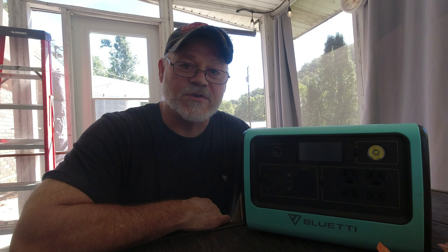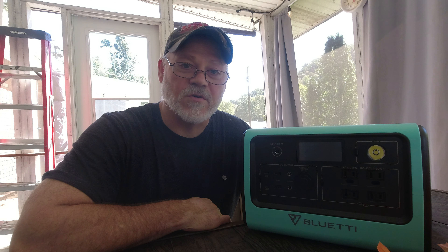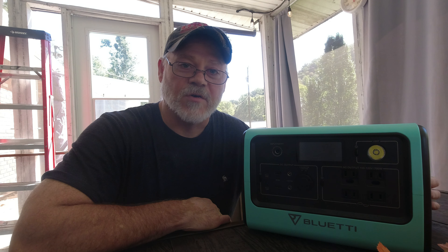Probably the most important use is emergency backup. It can help you in the event of a power outage, whether short-term or long-term. This is a really good power station for that — it can help run a refrigerator for a short period, give you lights and fans in your house, and keep your tablets and phones charged up.